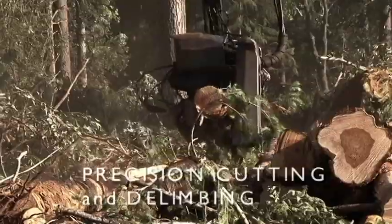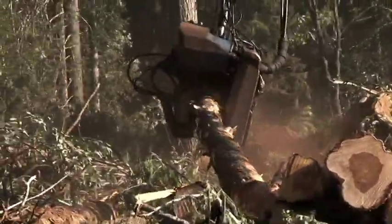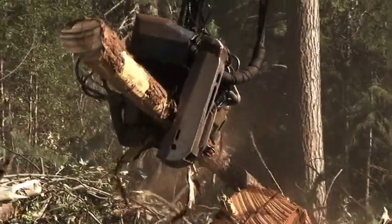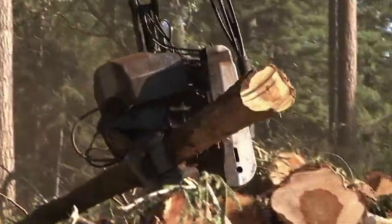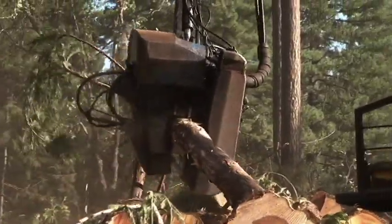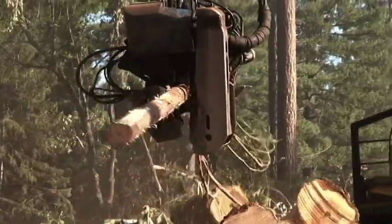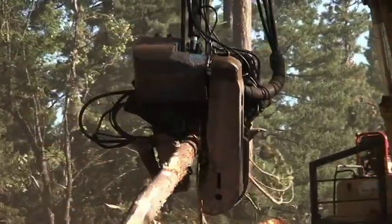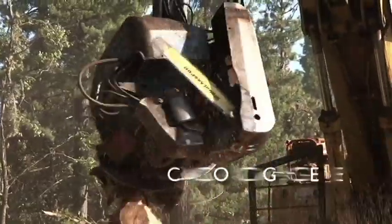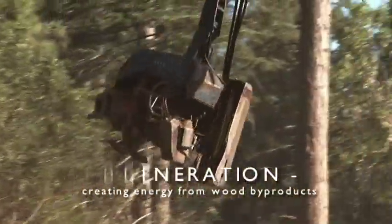Delimbing, measuring, and loading the truck is a precision process in the forest prior to taking the logs to the mill. Mark Lathrop: we have a machine, a processor, that picks the log up, measures the length, and strips the branches off of the log. He cuts the log to length, then takes the top and the branches and puts them over in a pile. Those branches and tops will later be chipped up into chips, put into a chip van, and brought to the mill where we have a cogeneration plant where we will actually burn those chips and produce our own electricity.